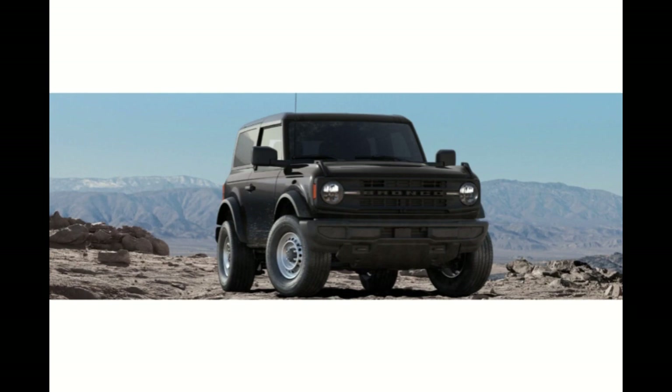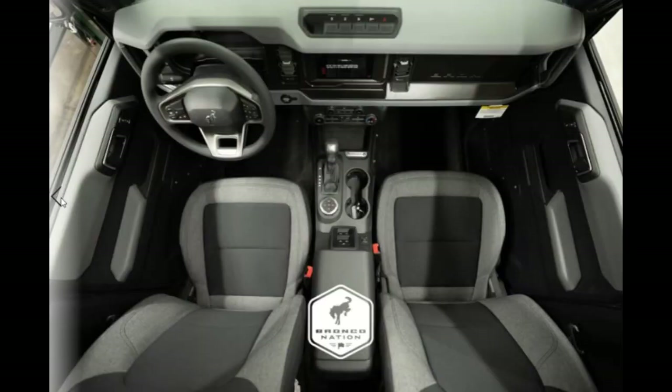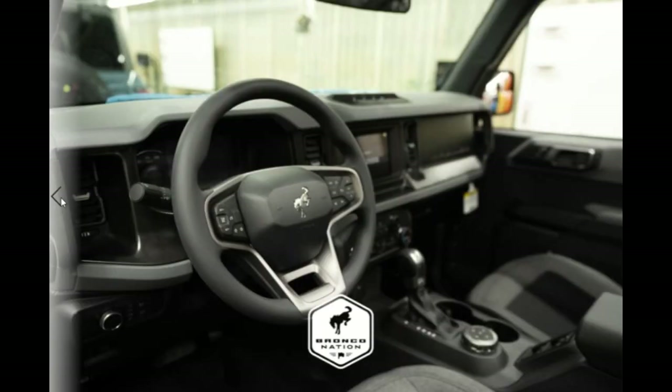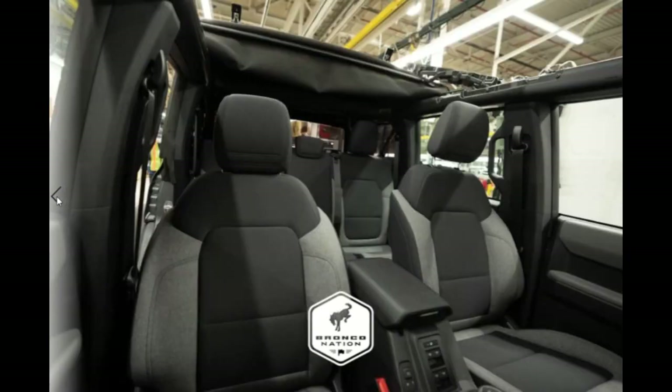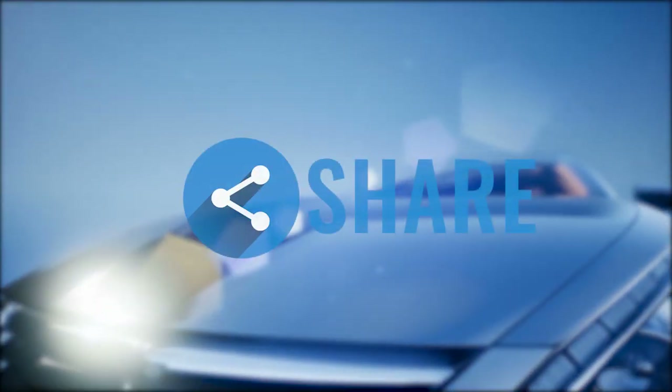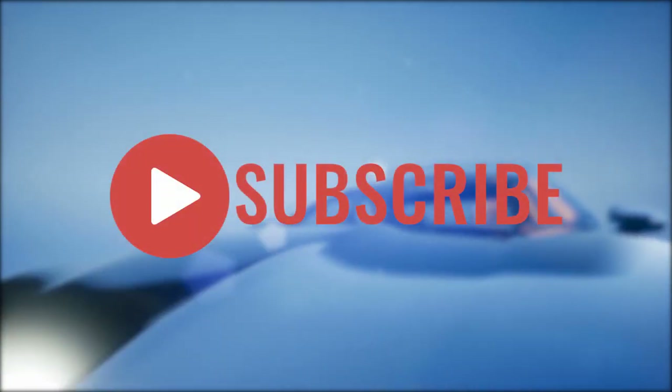That's the spotlight on the base interior of the Ford Bronco, and what we saw today. Thank you guys for coming, watching, and subscribing. Have an awesome and terrific day. Stay tuned for more reviews. This has been the spotlight on the base interior by Bronco Nation. If you enjoyed this video, give it a thumbs up, share it with your friends, and subscribe for more interesting videos.